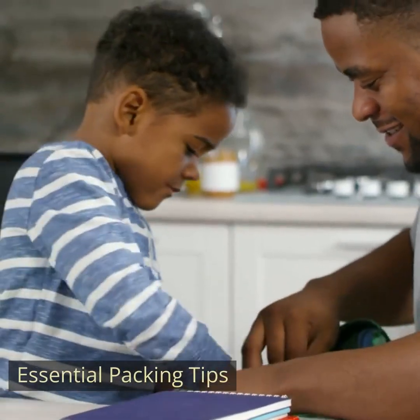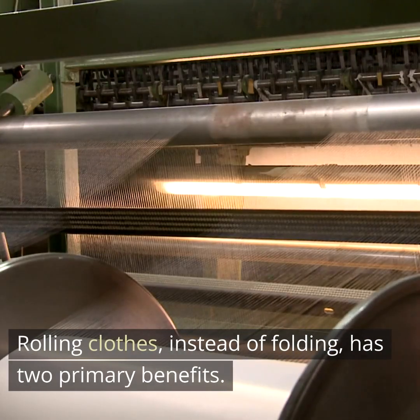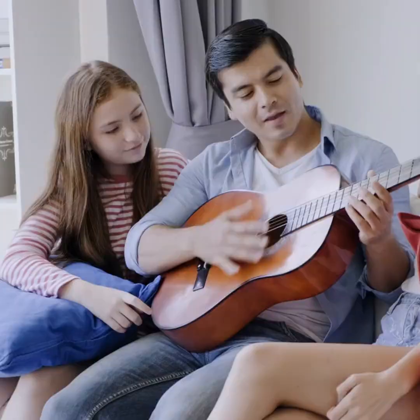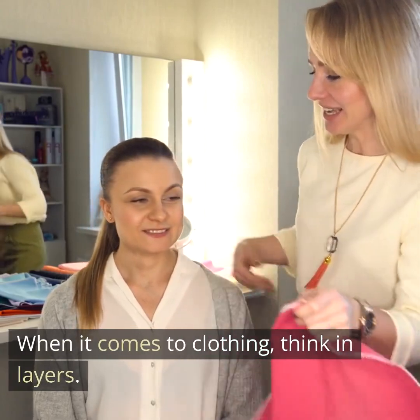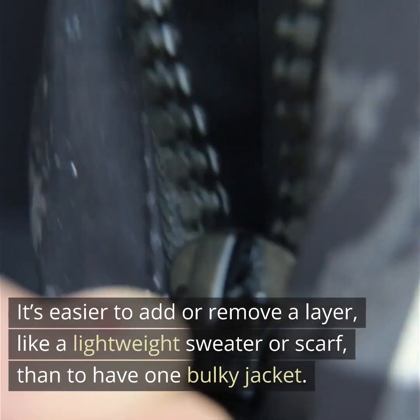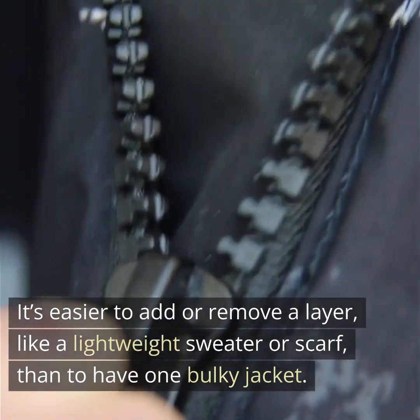Essential Packing Tips. First, roll, don't fold. Rolling clothes instead of folding has two primary benefits: it minimizes creases, and rolled clothes tend to take up less space, allowing you to pack more efficiently. Second, layering is key. When it comes to clothing, think in layers. This approach not only saves space but also prepares you for varying weather conditions. It's easier to add or remove a layer, like a lightweight sweater or scarf, than to have one bulky jacket.